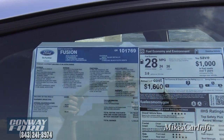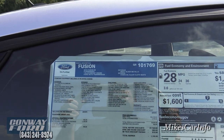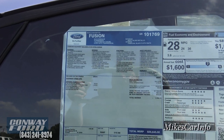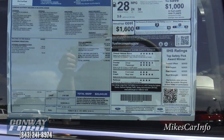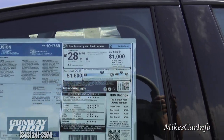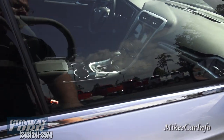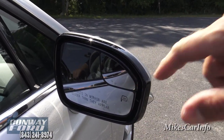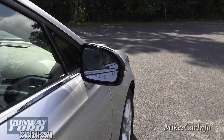It does have a 1.5-liter EcoBoost engine and a six-speed automatic transmission. On the window sticker you can see it has heated side mirrors and a section over here to help you avoid blind spots.